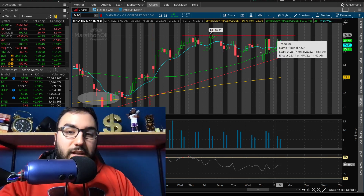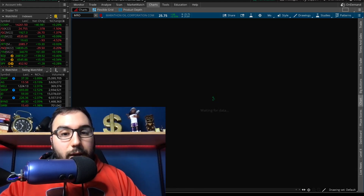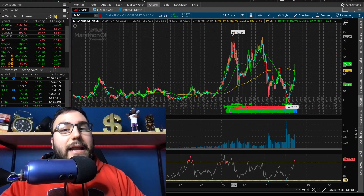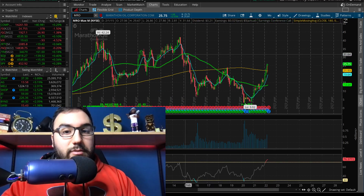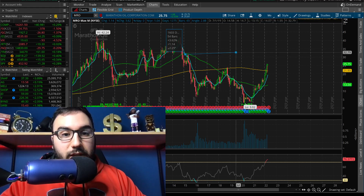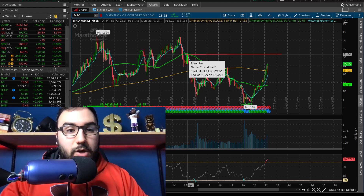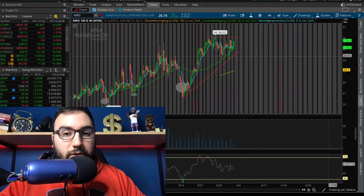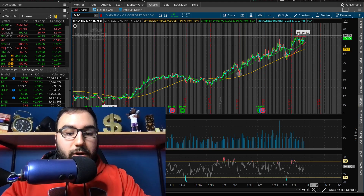That makes it the seventh time hitting that resistance. If this ascending triangle plays out, MRO could go significantly higher. The all-time high looks to be around 42 to 45 — I don't think it goes that high right now — but if it cracks above that 26.50 resistance level, we're going to levels not seen since 2015. The next main level of resistance is around 31 to 32 bucks, where we topped off about seven years ago in April of 2015. I'm putting my alert at 26.50.